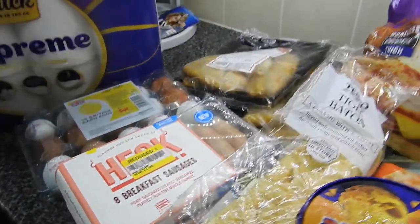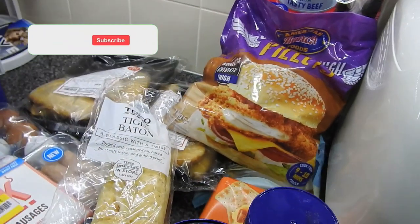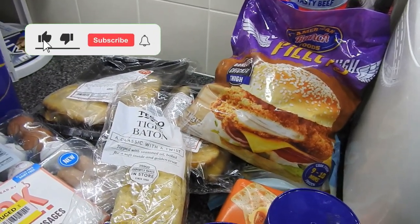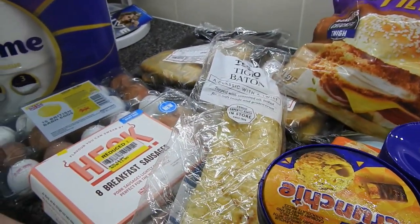But the main reason I did the small haul is for those chicken thighs, so please do try them if you come across them and let me know. I will see you in the next one - don't forget to like, comment and subscribe. See you later, bye!